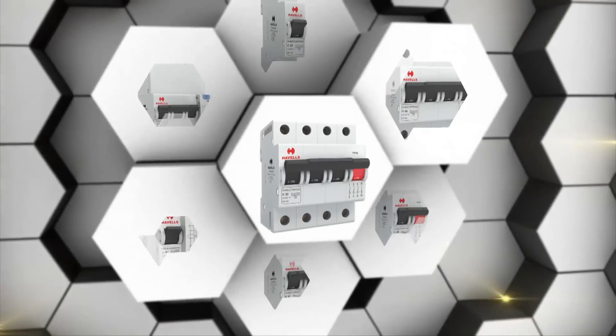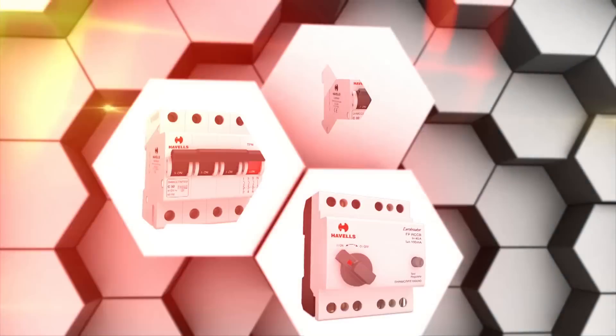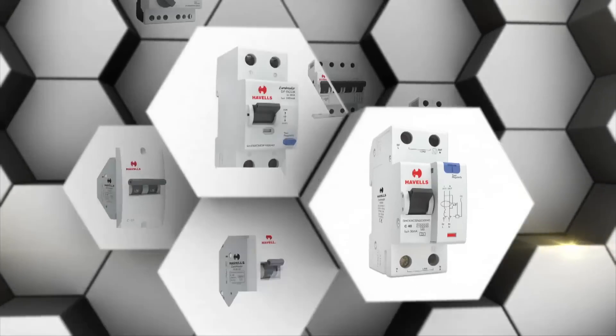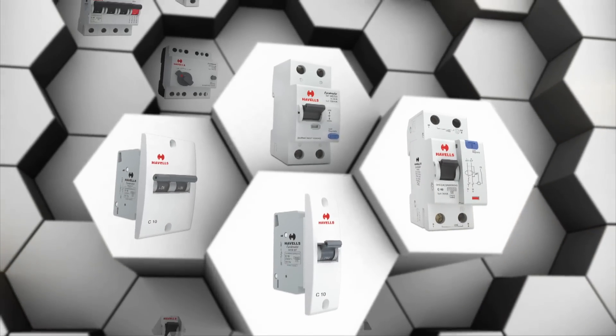Hence, it is essential to have switchgear which will protect the appliances under different load conditions or even under faulty electric current conditions.